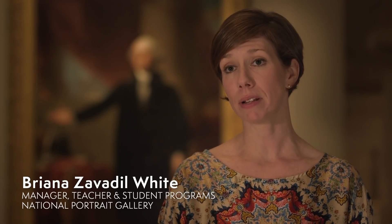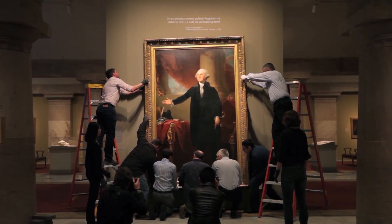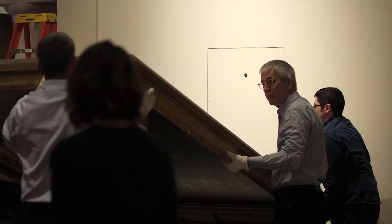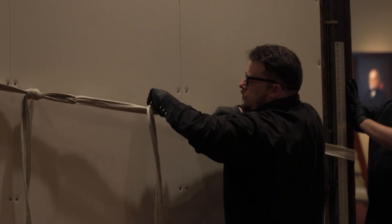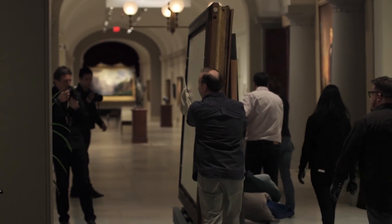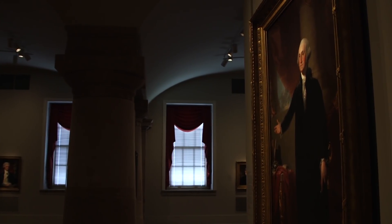Today we take down the Lansdowne Portrait of George Washington. It'll be off view for 18 months. It's heading into conservation and then it will be reinstalled when America's Presidents is rehung for the 50th anniversary of the National Portrait Gallery. We are taking the Lansdowne painting off view so that it can shine and look just as it did over 200 years ago when it was first created.